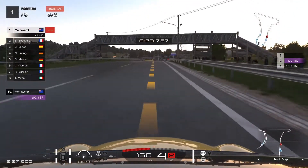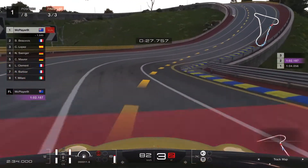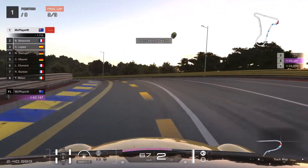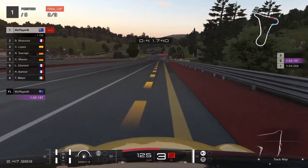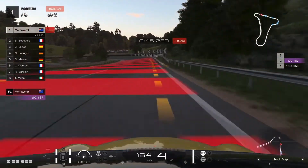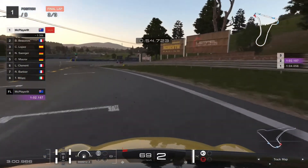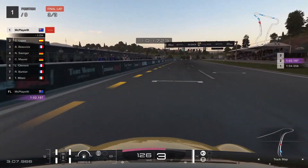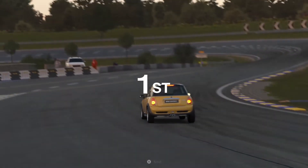We should have things under control for the most part as we head through the very steep uphill section once again — that elevation change is insane. You wouldn't see that on a real circuit, though there are sections like the Corkscrew at Laguna Seca and the Esses and the cutting at Bathurst. That gradient must be something crazy — that is the fun of fictional circuits, I suppose. We come across the line to finish in the race lead — a race win for us there in the Mini, giving us our next prize car.